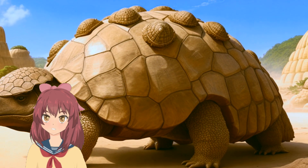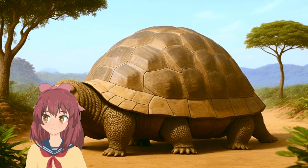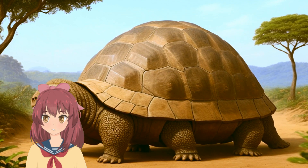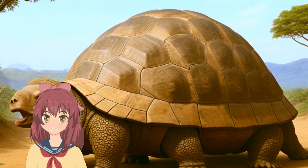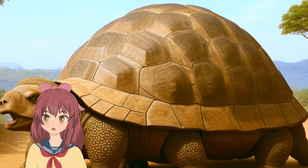Glyptodon thrived in a variety of environments, from open grasslands to forested areas. Its habitat stretched across what is now South America.